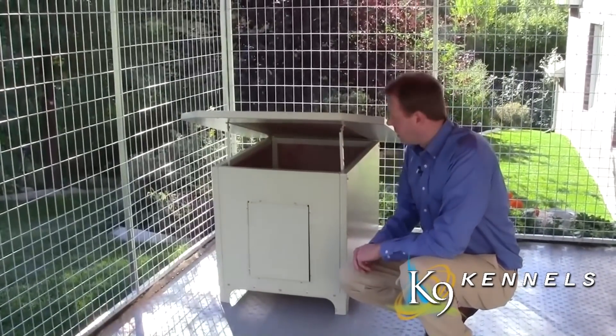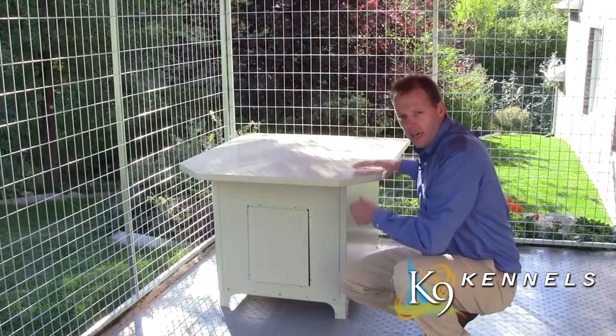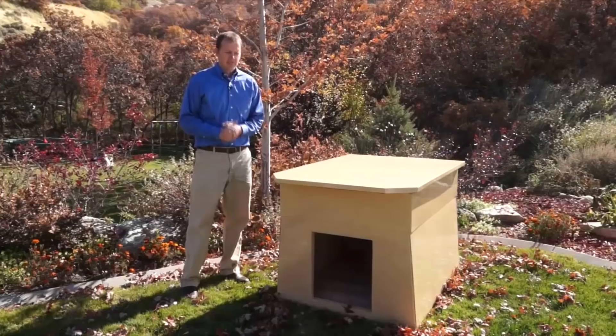During the winter months you can close it entirely — the floor, ceiling, and sides are all insulated, keeping your pet much warmer.